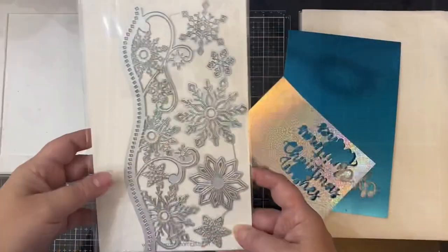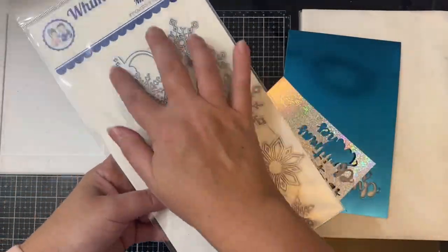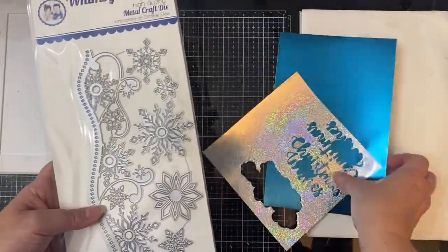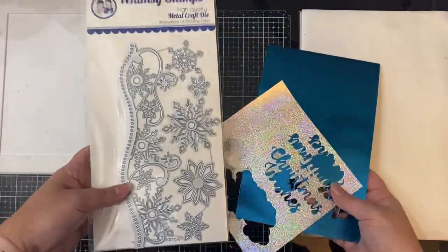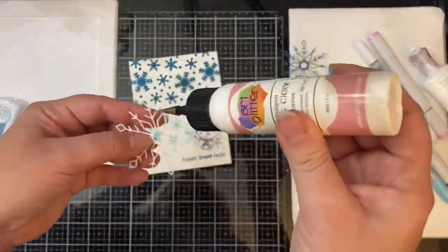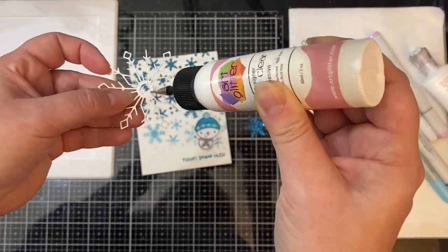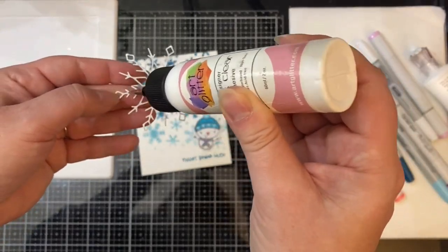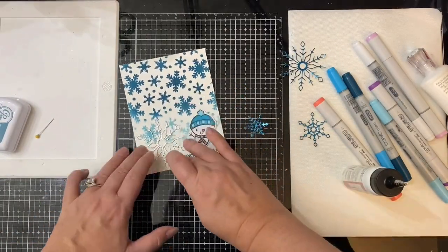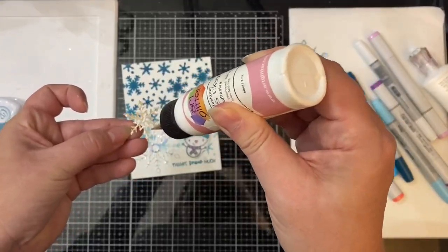I used the elegant snowflakes and border dies from Whimsy Stamps to cut out some snowflakes from teal foil cardstock and holographic cardstock by Pink and Main. I glued them down on top of each other using some art glitter glue in the bottom left hand corner directly on my card base. Then after applying my snowflake die cuts, I glued down my little snowman directly above the sentiment.